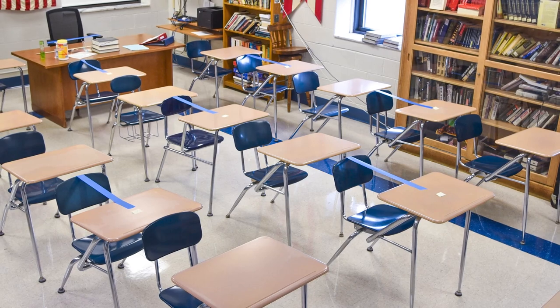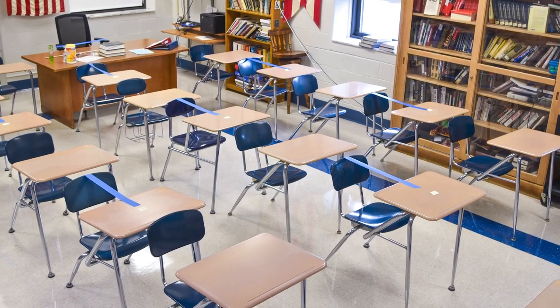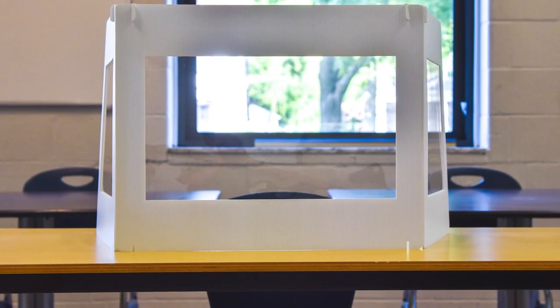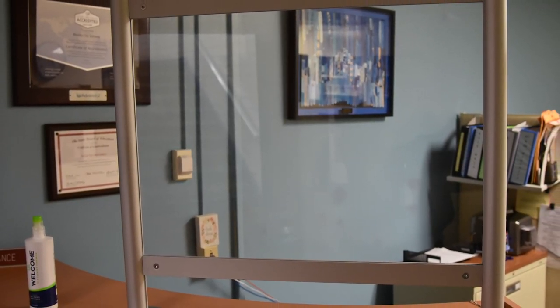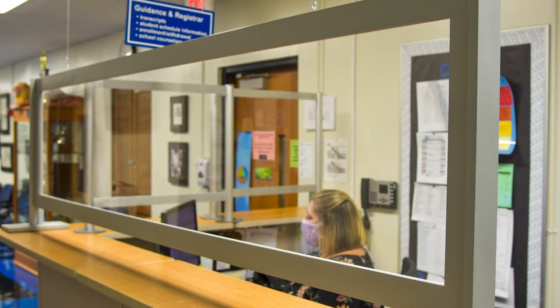Seating in our classrooms will be socially distanced and we have over 1,200 transparent desk barriers. There's also plexiglass and clear vinyl material placed throughout our buildings to create barriers where necessary.